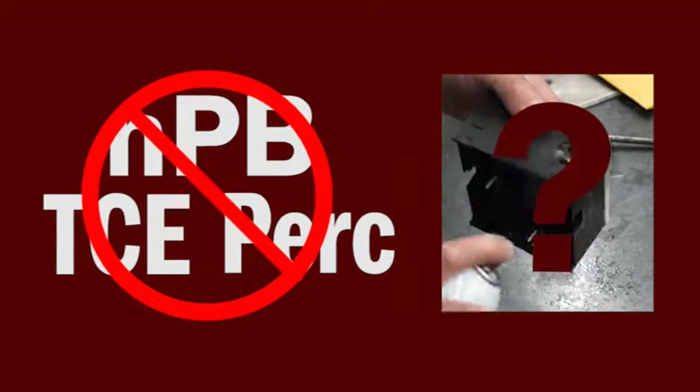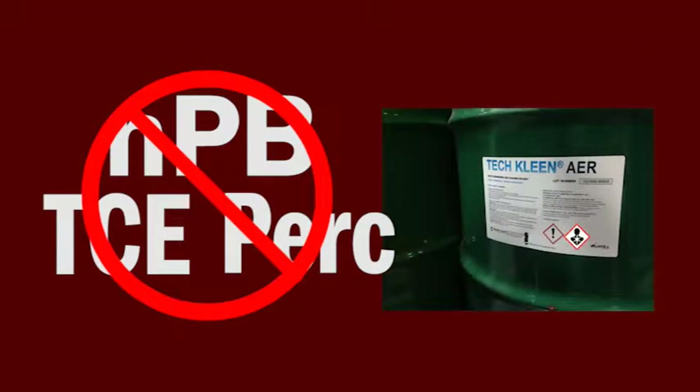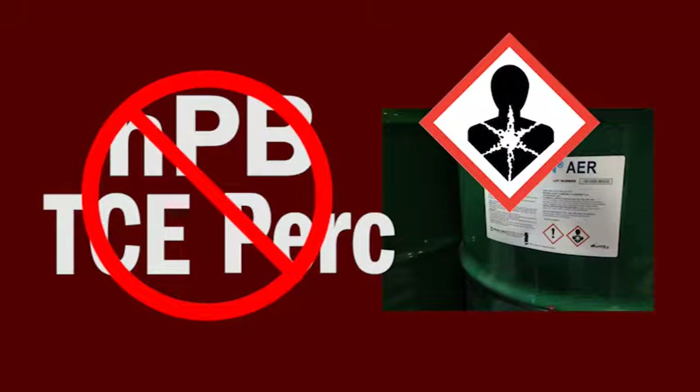So what's the problem? These common industrial cleaners are closely watched by OSHA and other agencies because they can cause cancer, harm liver and kidney functions, and other problems.